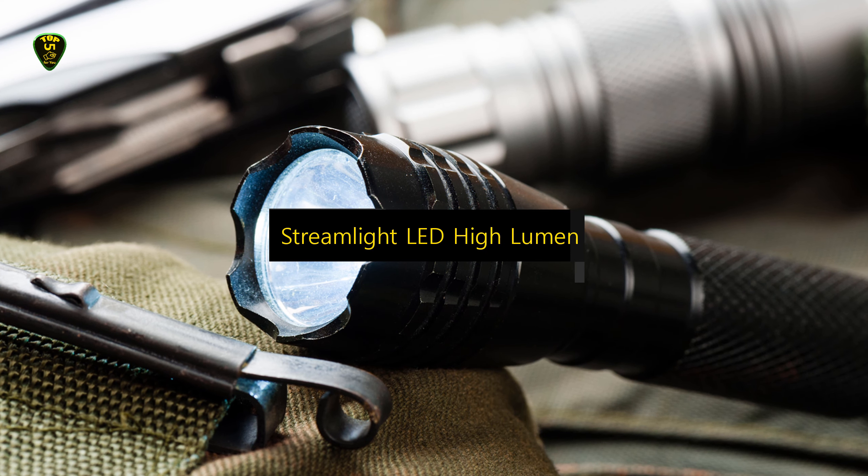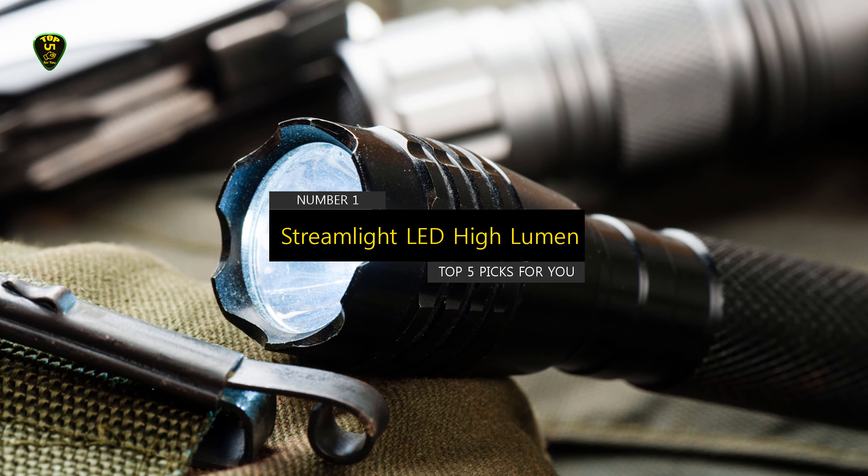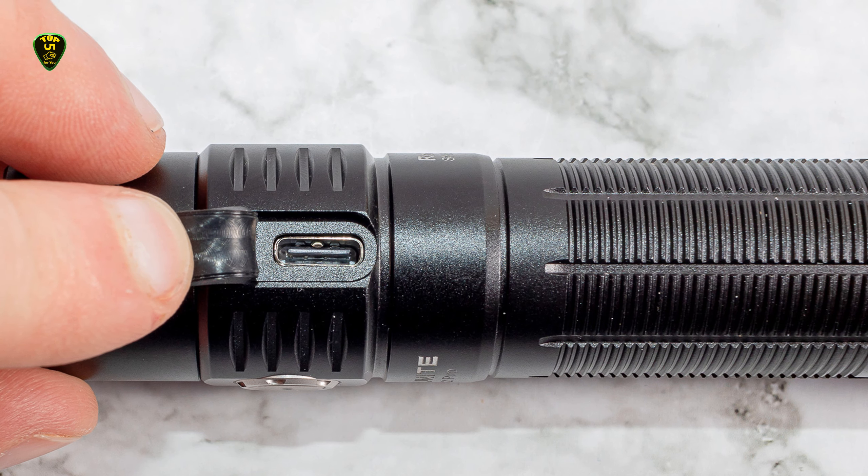In first place, we have the Streamlight High Lumen flashlight, which you can find on the market in 2022. This flashlight is bigger but not heavier, and more expensive than most of our other recommendations.